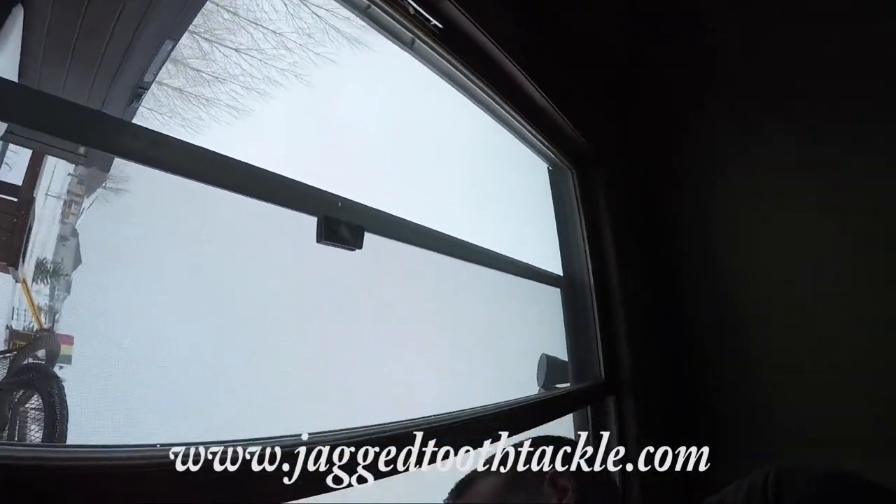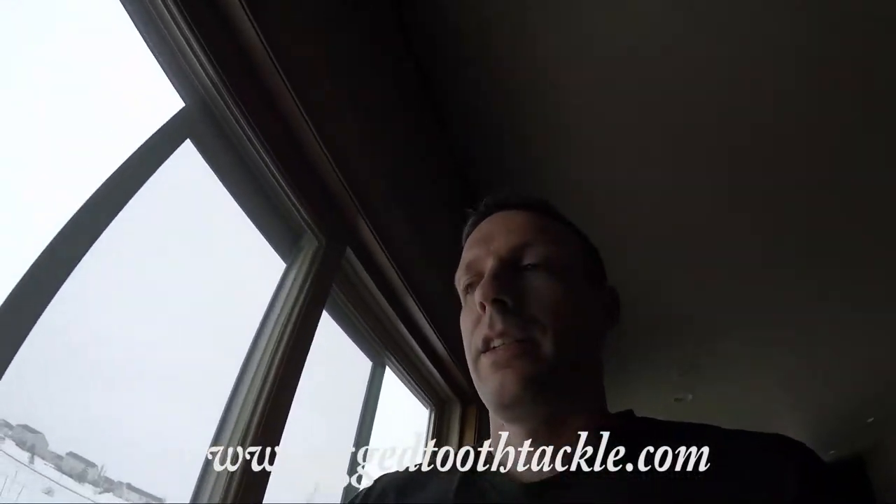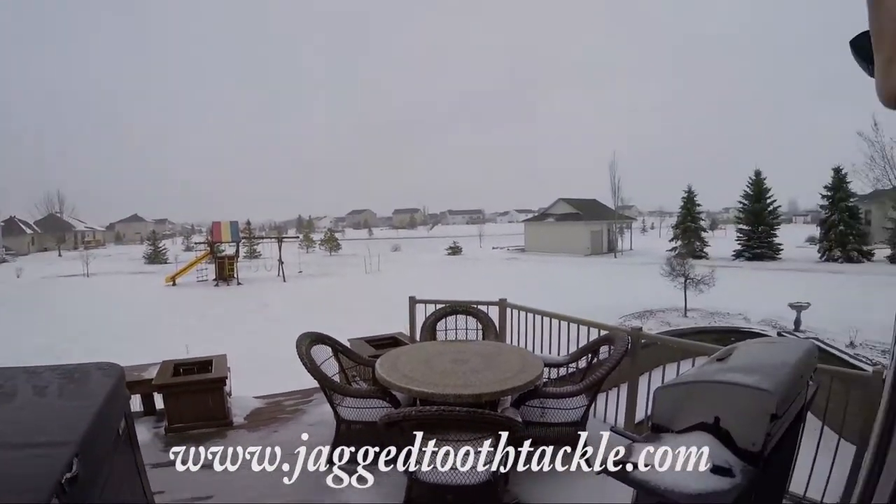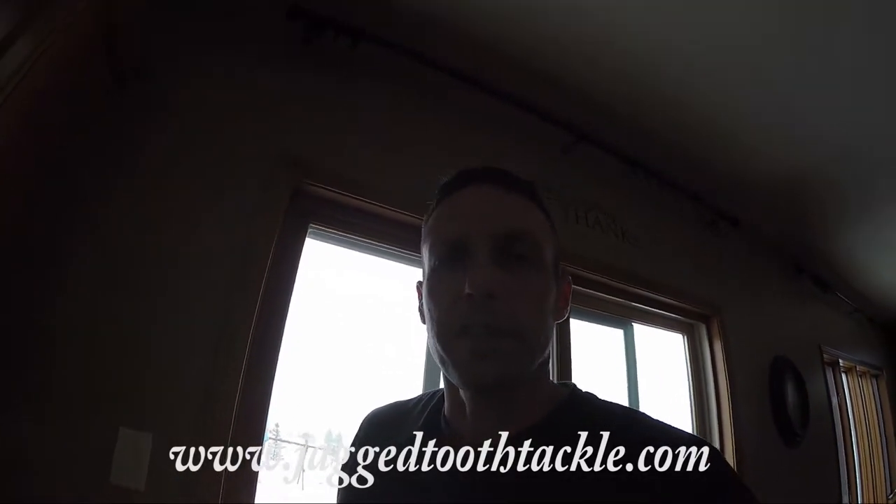Hey, what's going on guys. I was gonna go fishing this week — I got the whole week off — but let me show you what it looks like outside. It is snowing, windy, and it is just crap again. This has been my days off lately, but I did just get a new hook order in, so let's get to that.